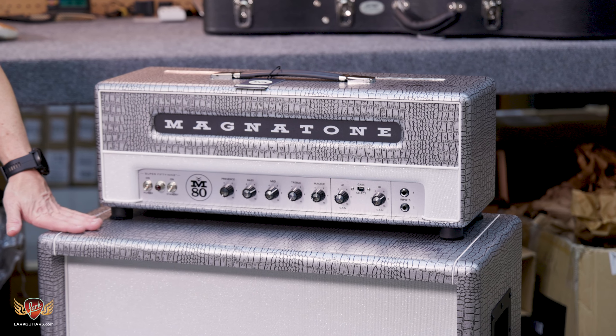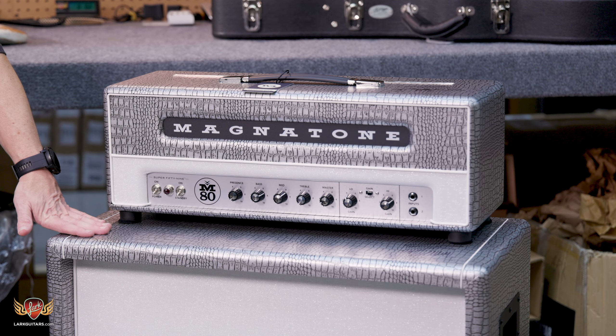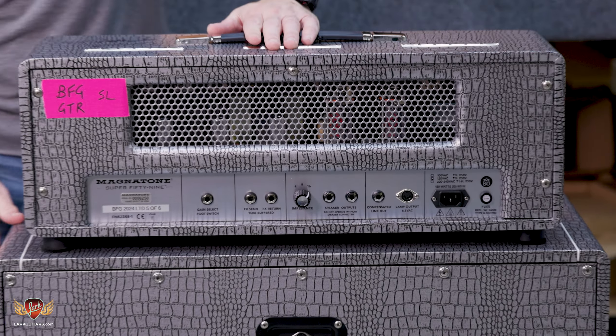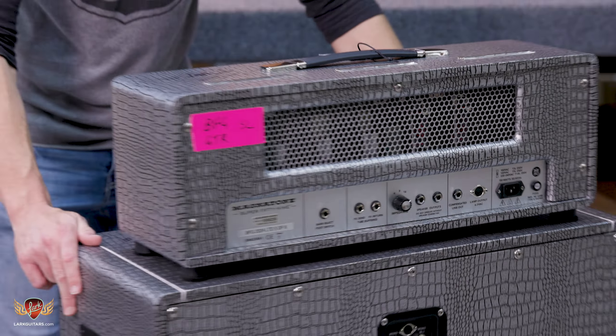This is our 1963 Strat relic — super heavy relic, Olympic white. This is one of the ones that has the straight 12-inch radius jumbo frets, custom neck carve, oiled neck. Texas Special pickups with the half blender switch in here. Very tasty.